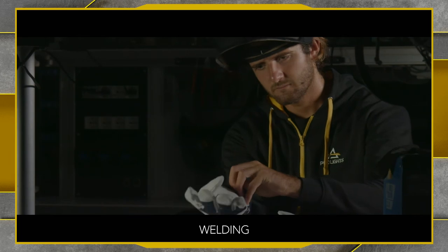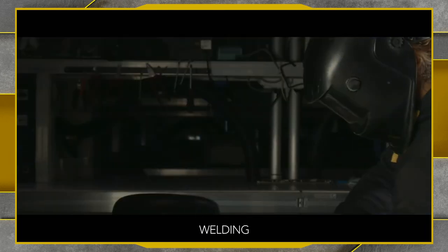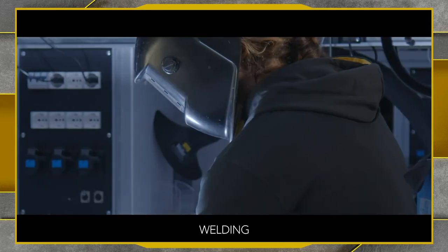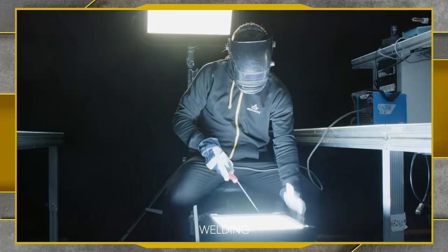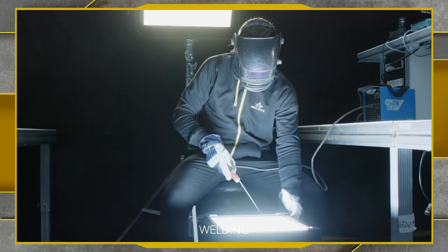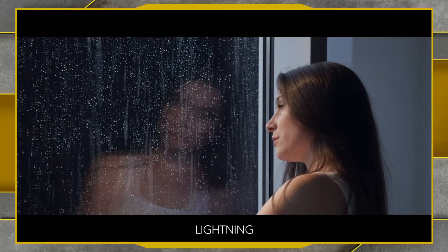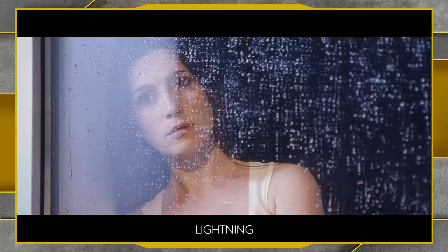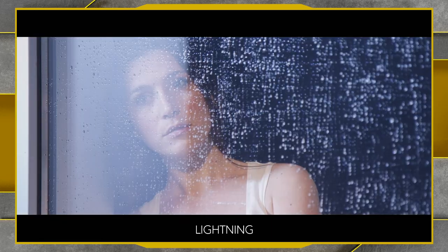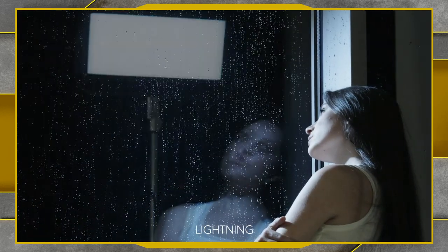We can also control the dimming on these effects. There's a welding effect — a very fast strobe, as seen on the ECL Panel TCC Junior. We can also achieve a lightning effect using that same strobe technology, pre-built and designed by lighting designers for a very realistic result.